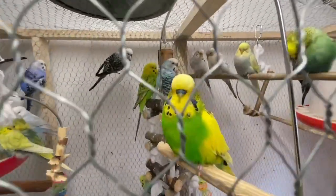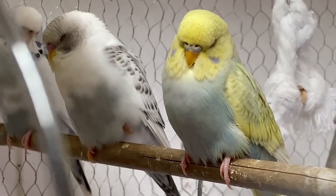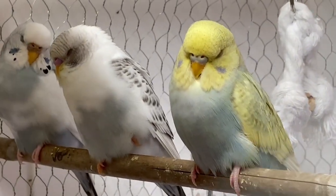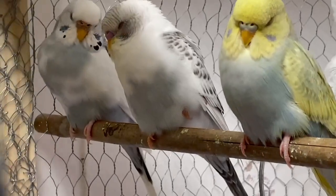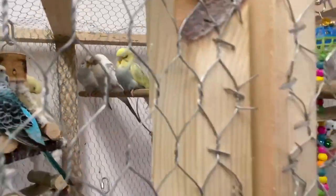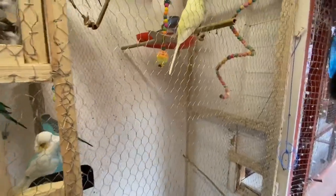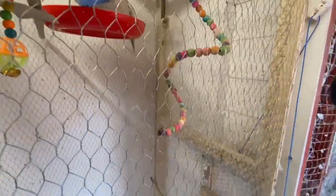Fluffed up feathers mean the bird is too cold and indicate one of two things: either the cage or aviary is a bit chilly, or the budgie is unwell. Another less drastic sign of problems is when a budgie who always sleeps while perched on one leg suddenly perches on two.